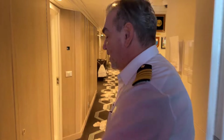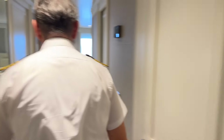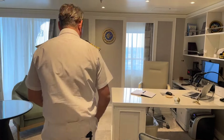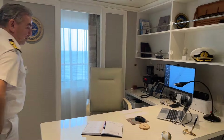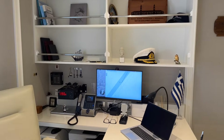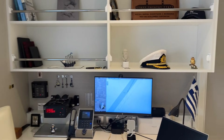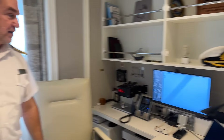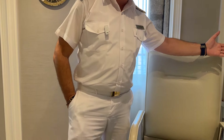And where are we going now, Captain? Now we're going to my office. This is my office and my cabin as well — this is where I sleep and this is my small office. I have my computer, a radar screen, a display that keeps me aware all the time of where the ship is, where we're going, and of course, the compass.